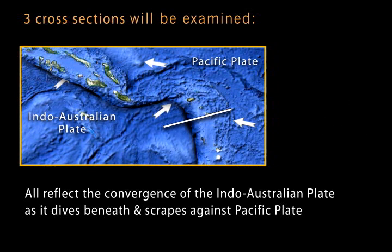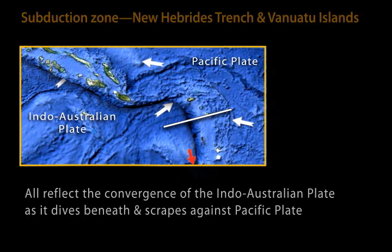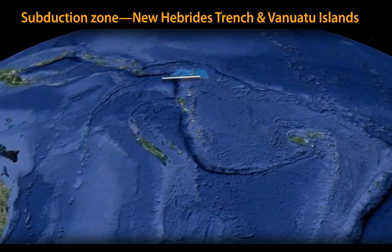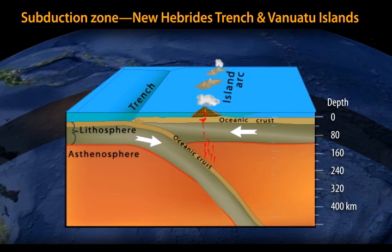First, the New Hebrides trench. At this location, this part of the Indo-Australian plate is diving beneath the Pacific plate. Farther south it dives beneath the New Hebrides microplate. In cross-section, we see that the oceanic plate portion of the Indo-Australian plate is diving steeply beneath the Pacific plate.